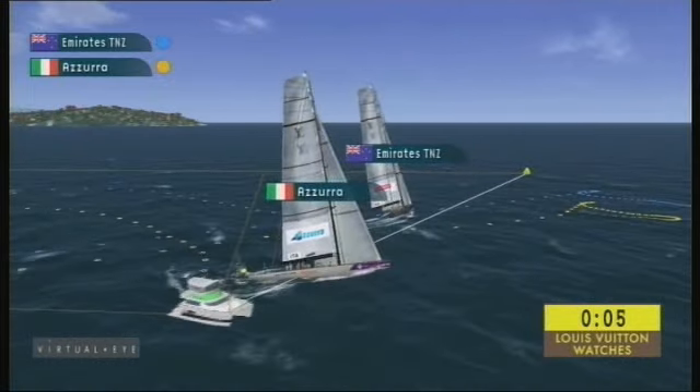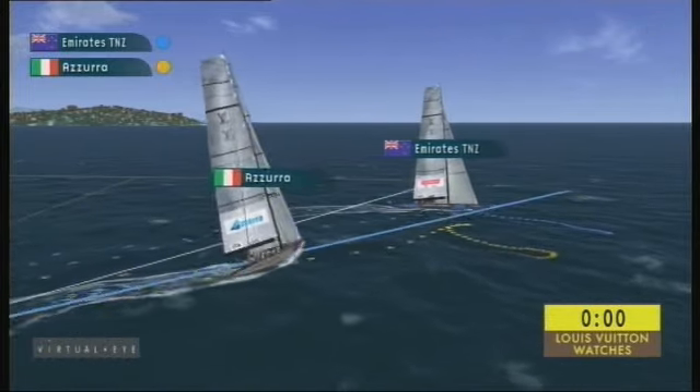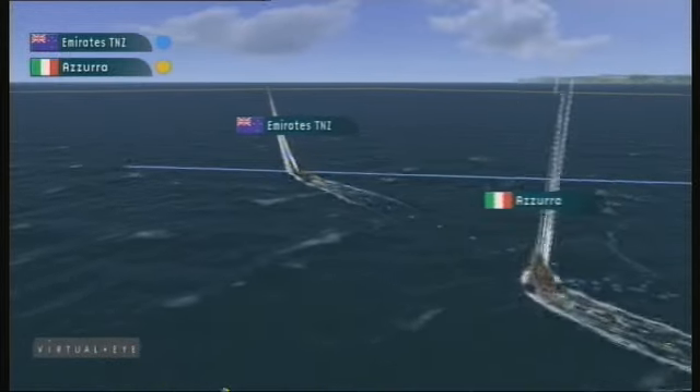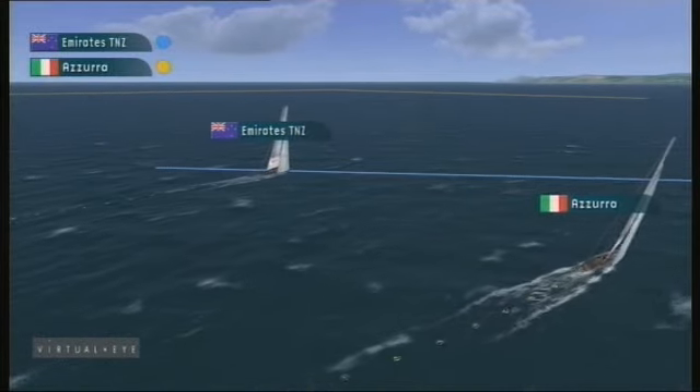Azura being pushed up towards the windward end of the line, Emirates Team New Zealand in control. Azura still over the line as the gun goes — Emirates Team New Zealand clear ahead. Azura having to return behind the line, and that really is an unforced error by the afterguard in Azura. Francesco Bruni over early.